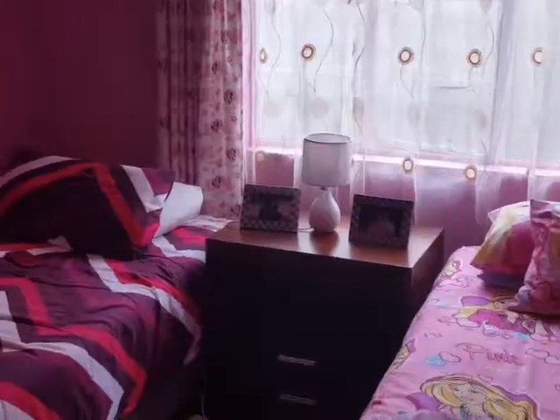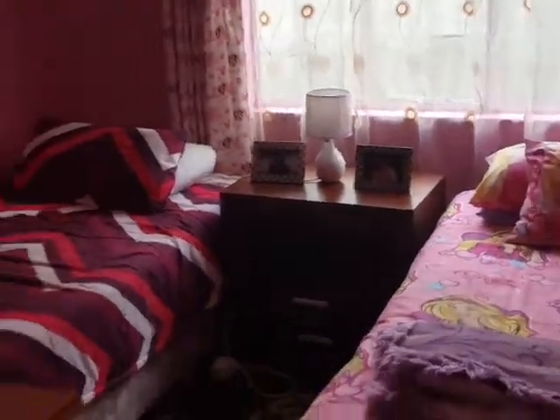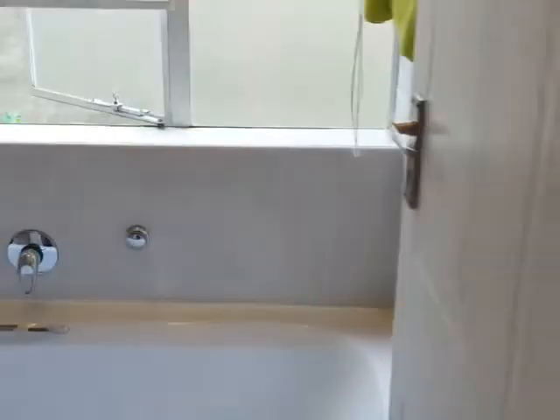This is the second bedroom with built-in cupboards. Third bedroom — these two bedrooms are being serviced by one full bathroom.